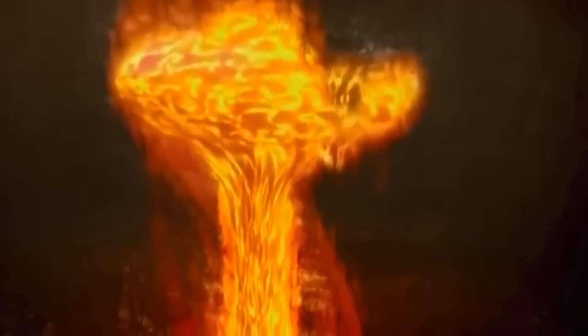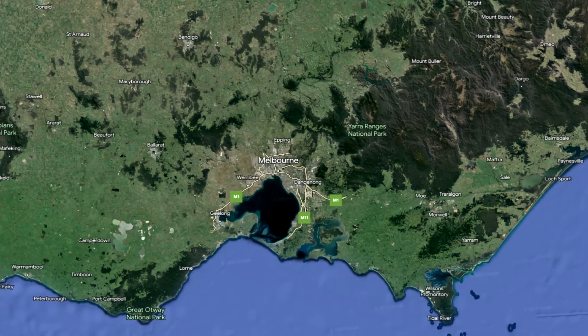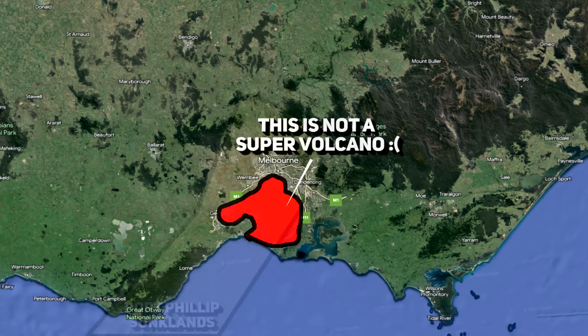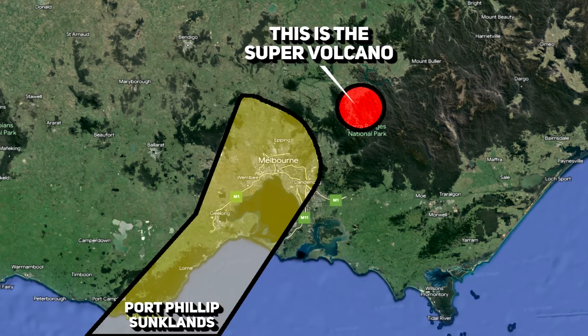Regarding remarks about this bay being a supervolcano — that isn't true. This area is a rift zone, so before the most recent rise of sea levels it was a depression that hosted vast swamplands.